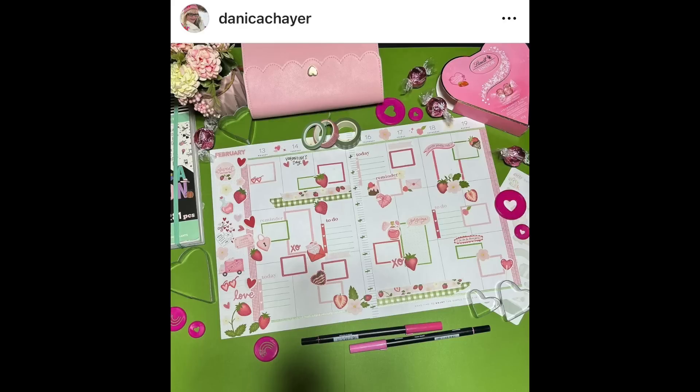Next, we have a spread by Danica Chayer, and this one she said in her caption was inspired by me, which is really cool because it's really pretty. The stickers she used are from the Girly Geek Paper Company, who I've never heard of but should check out. Really pretty Valentine's Day spread with strawberries. I love that gingham green washi tape — need to know where you got that, Danica. That's super stickery and just gives off such a romantic vibe.